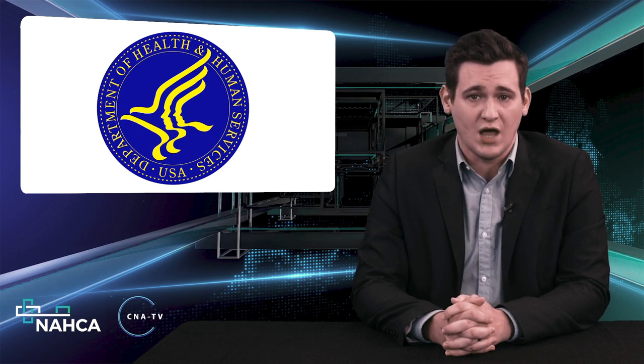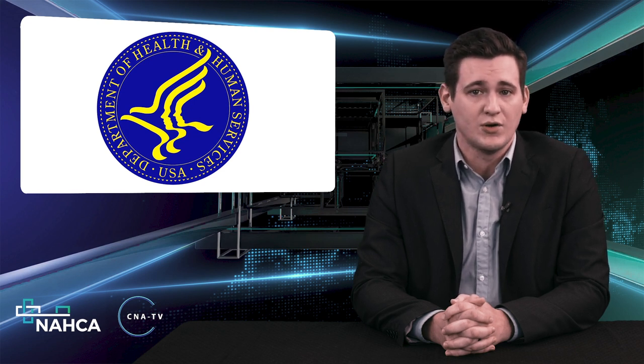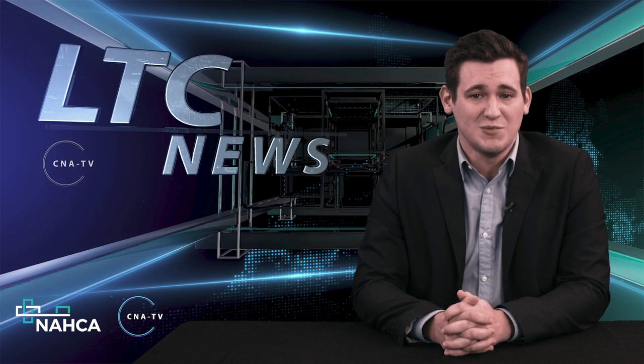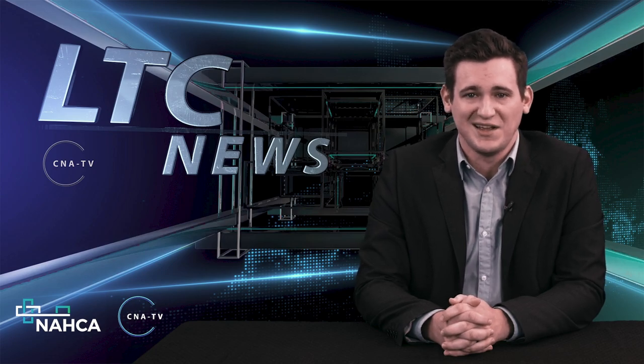The initial $2.5 billion in upfront payments was released in late August to help nursing homes increase testing, staffing, and PPE needs. This has been your Long-Term Care News Update. Everyone have a wonderful week, and I'll see you on Wednesday. Thank you.